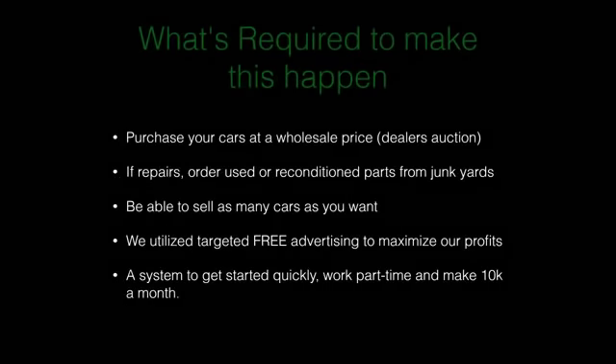What's required to make these numbers happen is specifically the acquisition numbers — those cars were acquired for really good prices. You need to purchase from the dealer's auction where cars are sold at wholesale prices. For repairs, order used or reconditioned parts from junkyards. You need to be able to retail cars to the public; otherwise you're limited to your state's private-party limits per year, which won't give you the profit you're looking for. Also utilize targeted free advertising to maximize profits and have a system to get started quickly, work part-time, and make that kind of money a month.